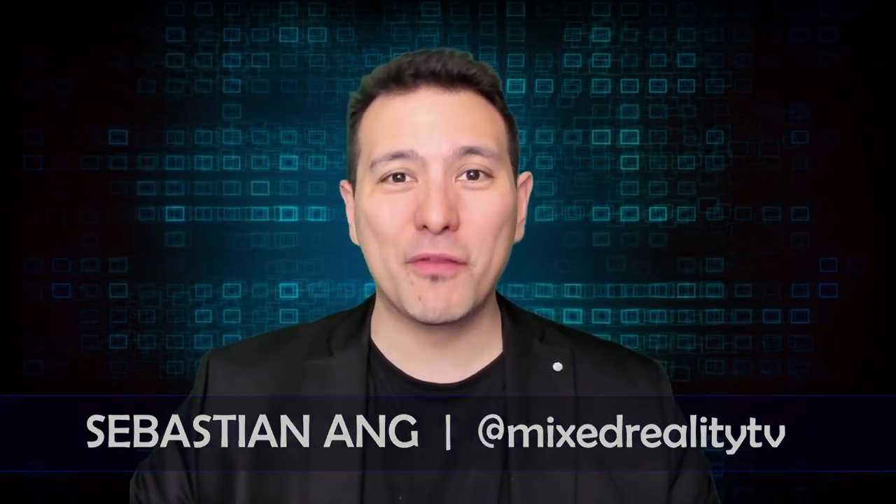Hi and welcome here at MRTV, my name is Sebastian Ang. If this is your first time here and you're just as excited about VR and AR as I am, then subscribe now and click on the bell button so you don't miss anything. Here is my full review of the Oculus Go standalone VR headset.